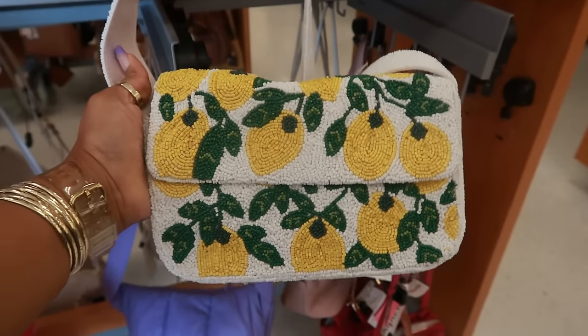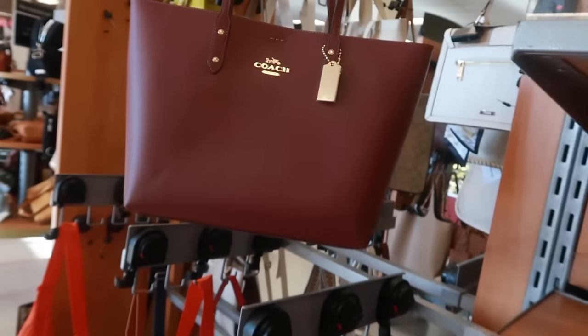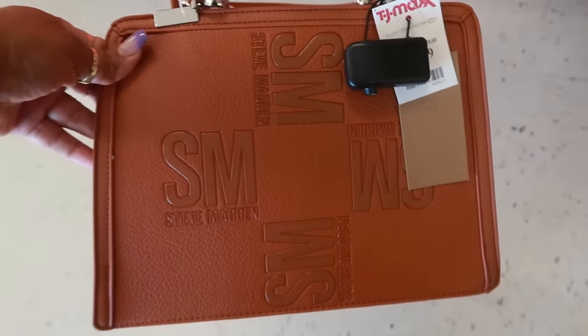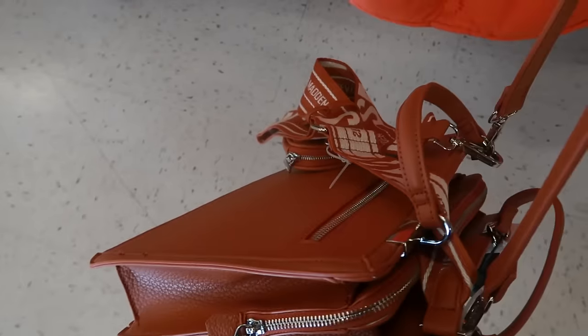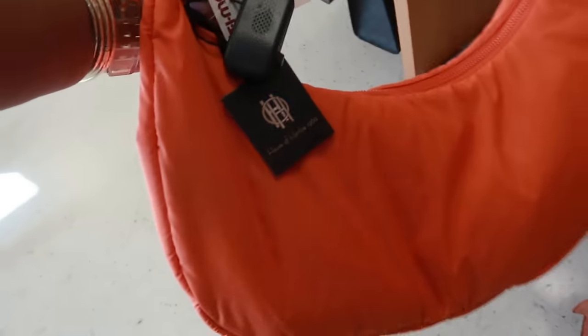That lemon one is cute — I feel like it looks a little different than the one that was here before. There are some of the Juicy backpacks for $35. You have this Coach bag for $120. Here's a Steve Madden — I just saw these at Marshall's in a few different colors — it's $40 and it comes with a big strap.